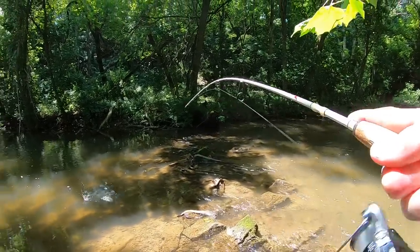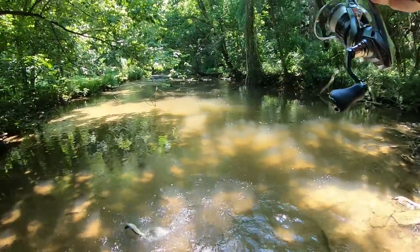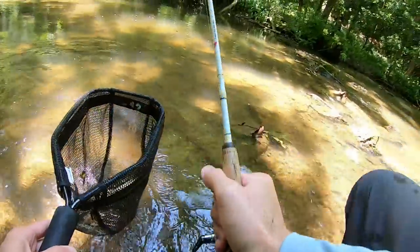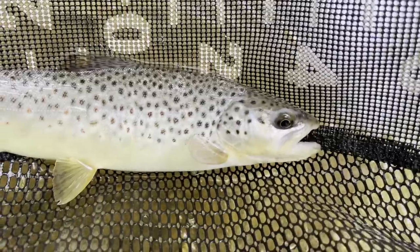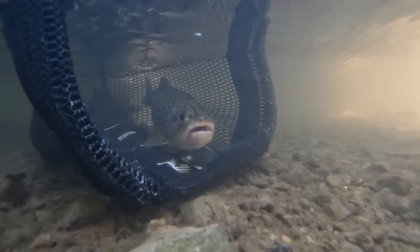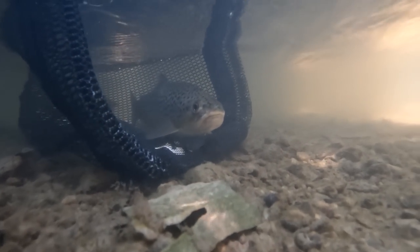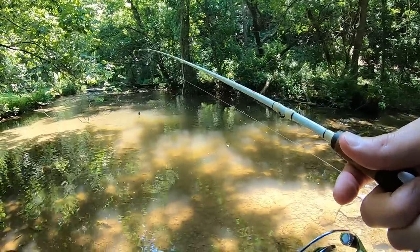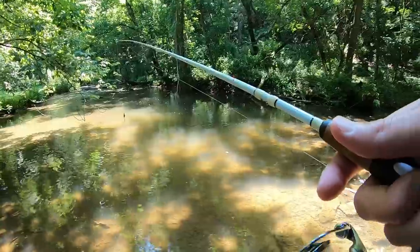Fish on! First fish of the day, a little wild brown. On the board — first nice hole I've fished all day, got some depth to it, some shade, some flowing water. See if we can pull another one out.